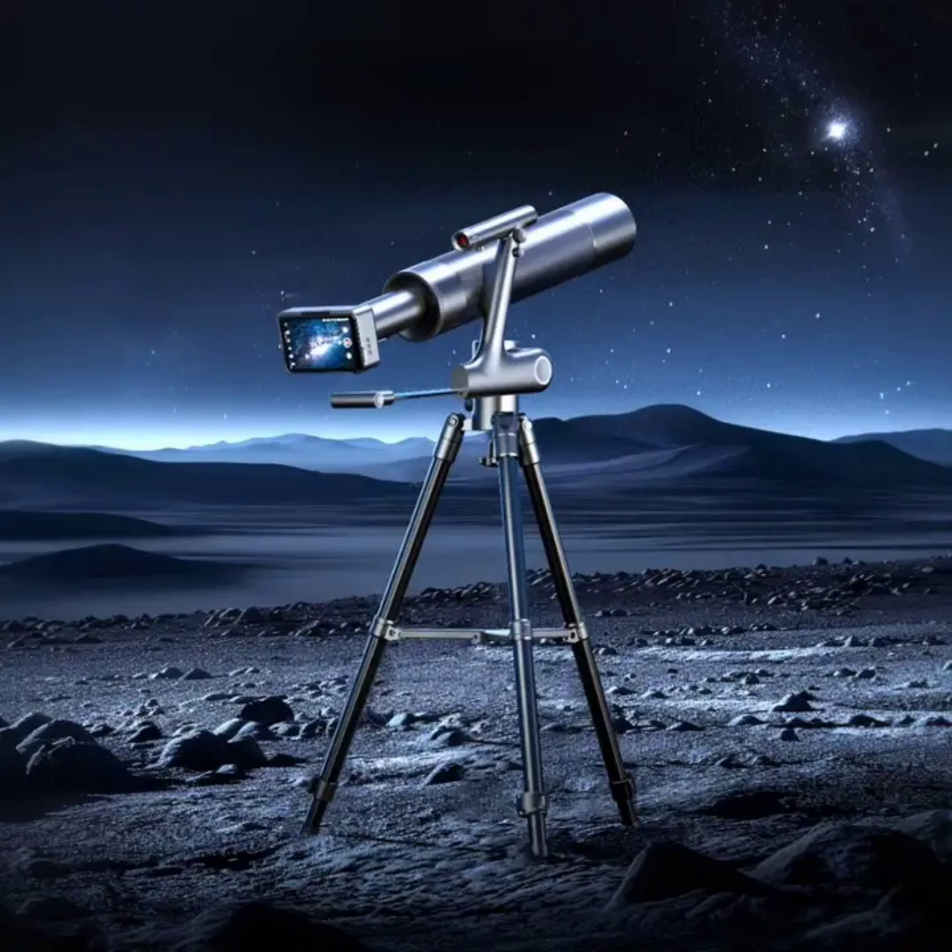It is an astronomical telescope as well as a telephoto camera with a 500mm focal length and an 82mm aperture. The telescope also features a digital camera with a large sensor and is capable of shooting 4K videos.